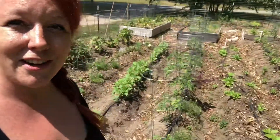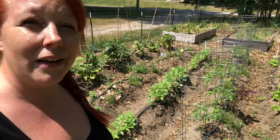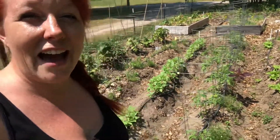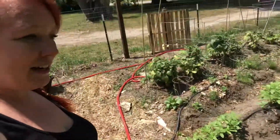Here are sunflowers with a little zucchini in the middle. Over here, tomatoes are starting to do beautifully. There's tomato, sunflower, chamomile, borage, basil, lemon balm, lavender — all kinds of stuff in this bed. Pumped about that one too.